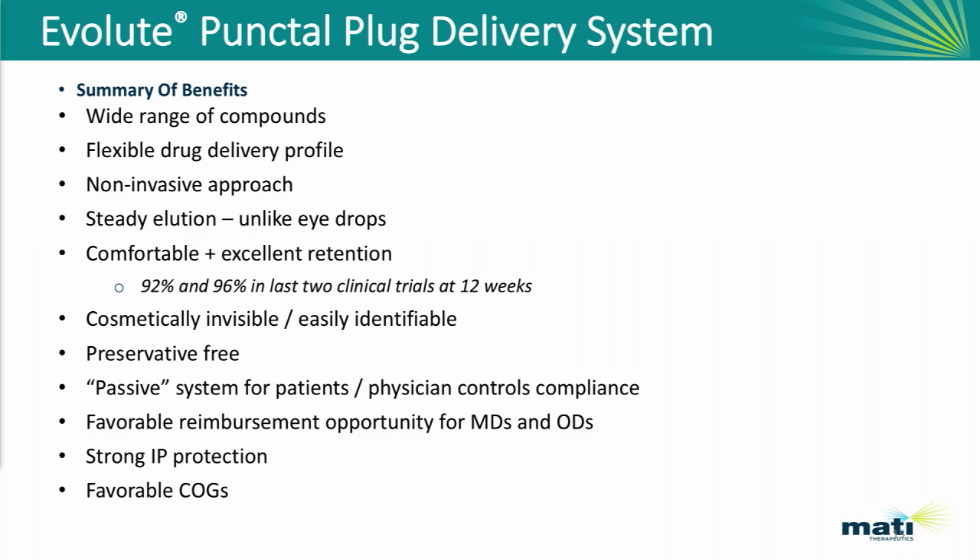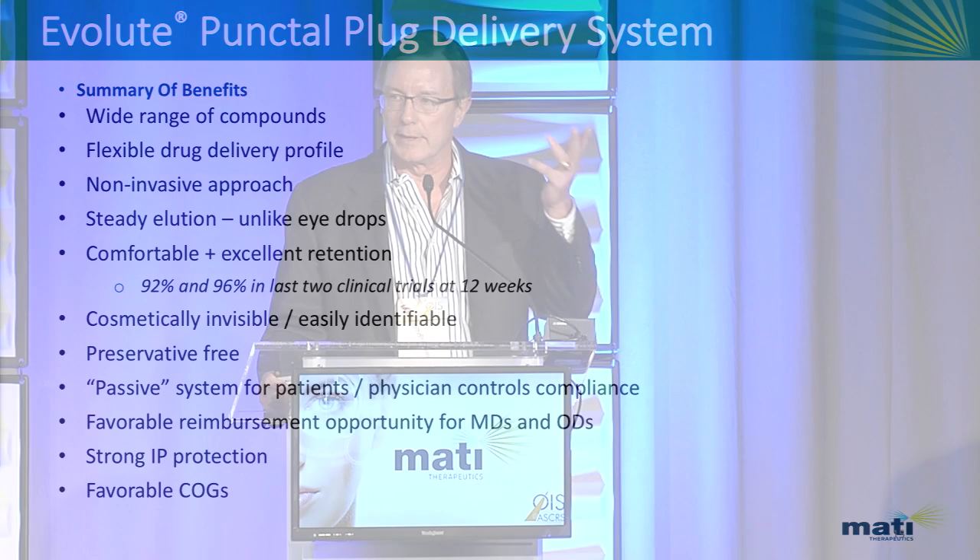Our device is comfortable — I've worn one in my eye for over a year. We've got excellent retention rates. It's cosmetically invisible, but all you need to do to identify it is lower the lid and you can see it in the mirror, so it's easy for the patient to identify. This is a preservative-free system, so we overcome all issues associated with preservative use, and it's a passive system for patients, meaning the physician is really in control of their compliance. There's a favorable reimbursement opportunity because a procedure code is already in place, strong intellectual property protection, and a favorable cost-of-goods profile.